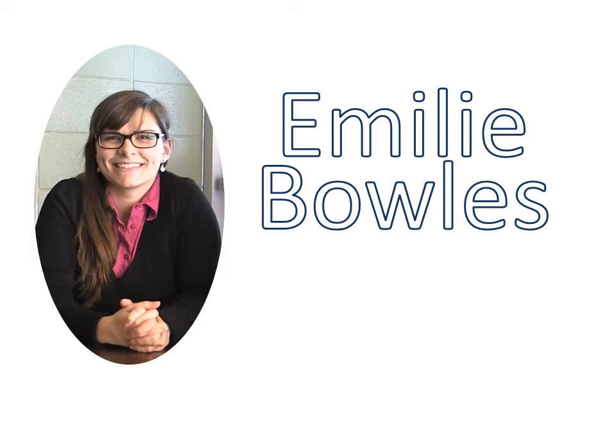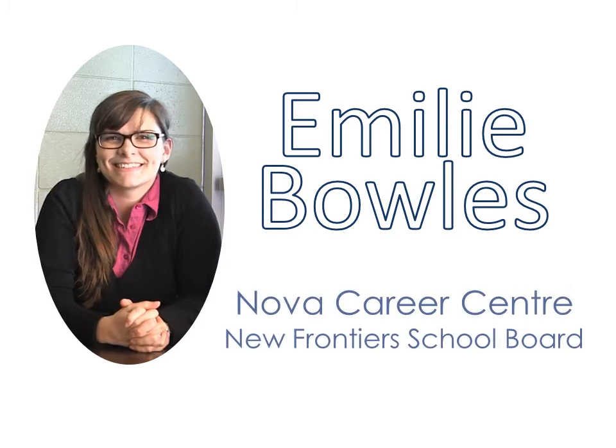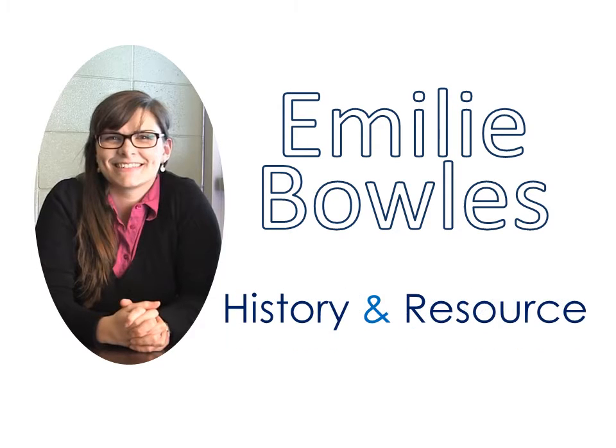Hi, my name is Emily Bowles. I'm a teacher at Nova Career Centre and Adult Ed Centre in Châteauguay. I am the history teacher and I'm also the resource teacher for Aboriginal students.